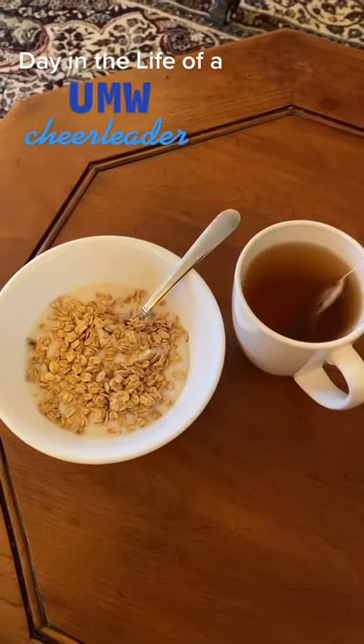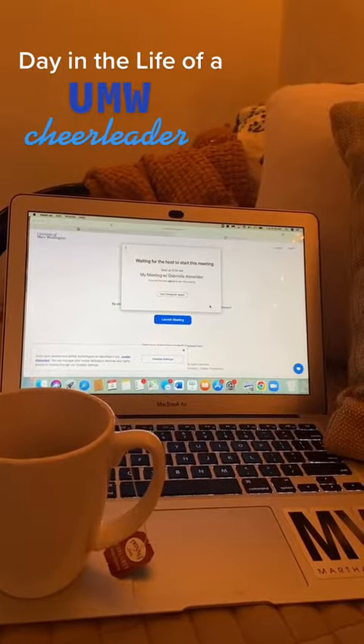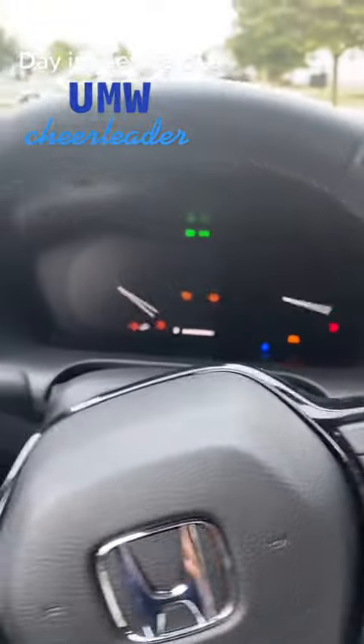I then head into the kitchen to make breakfast. Today I had a Zoom meeting with one of my professors before class. I head to campus for my first class of the day, material culture.